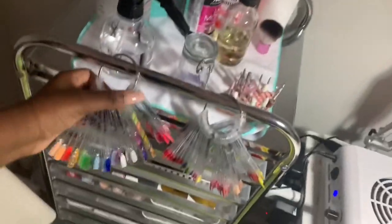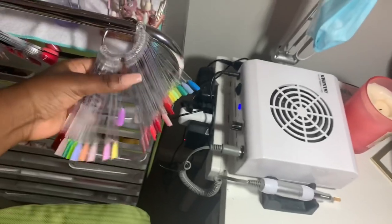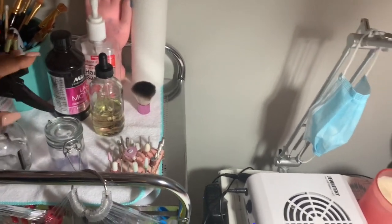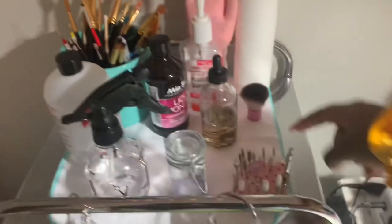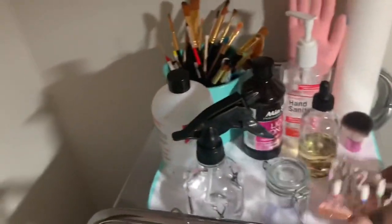Here I keep all of my swatches — these are my colored acrylic swatches and my glitters — and here are all of my polishes and gel polishes. Here I keep my most-used supplies: a spray bottle full of alcohol, my monomer container, and my big monomer. Here I also have some paper towels, my practice hand, and sanitizer.